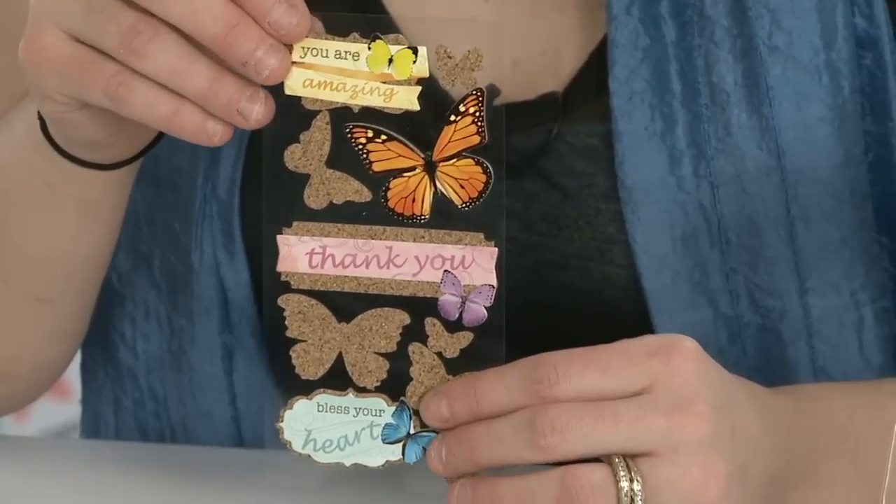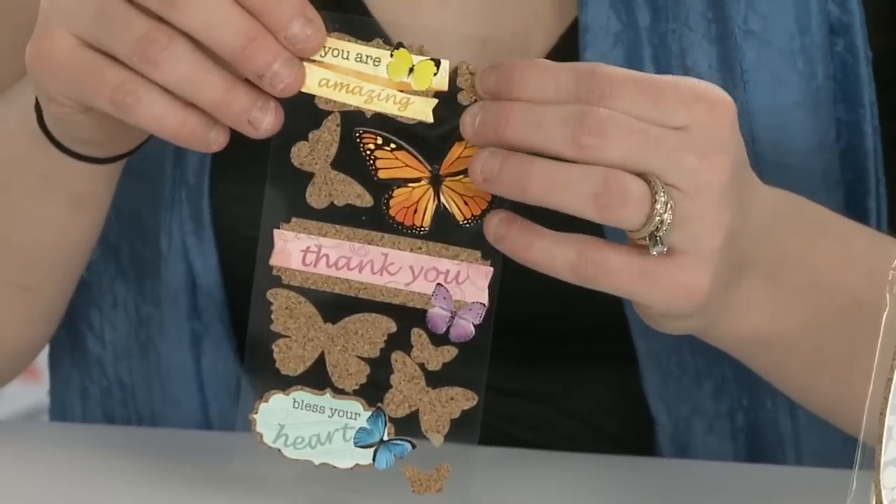We have these available in several different themes — 12 in total — and what's great is they bring in some unique sentiments and beautiful images.